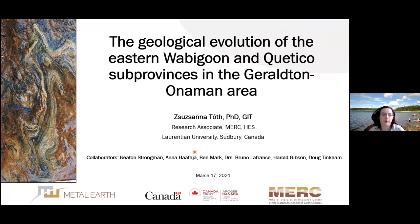Good morning, everyone. Thank you for attending my talk. I am Zsuzsanna Tog. I am the Research Associate for the Onaman-Tashuta, or the Geraldton Onaman Transect rather.